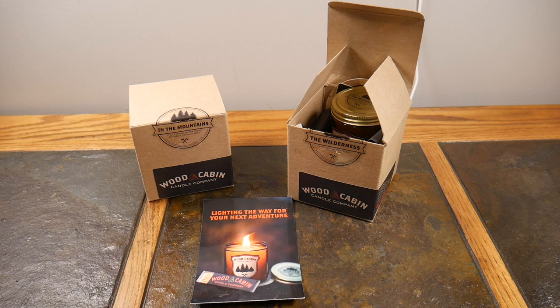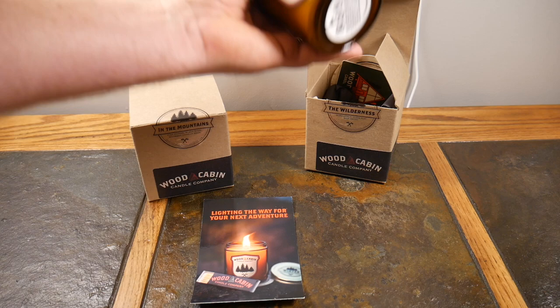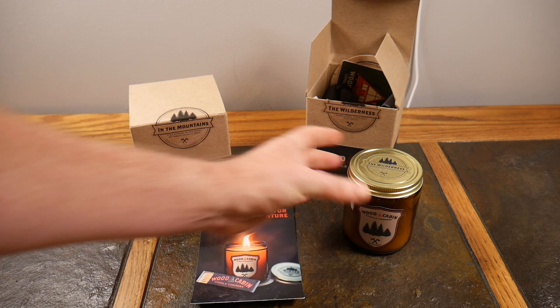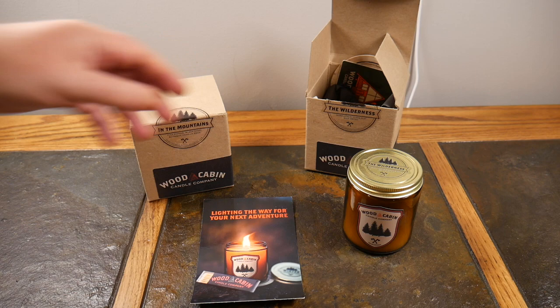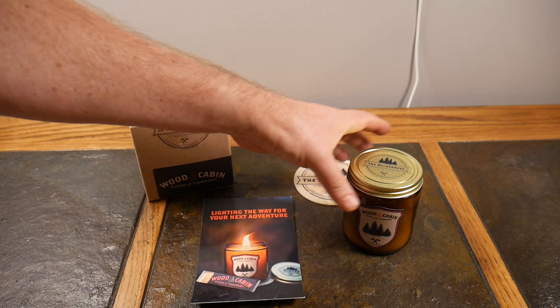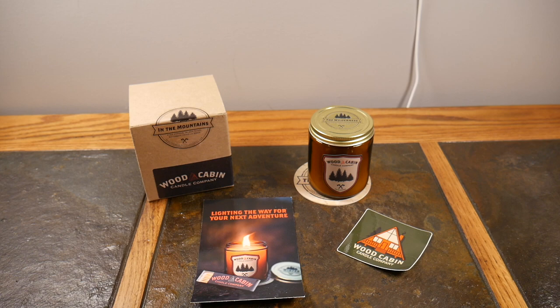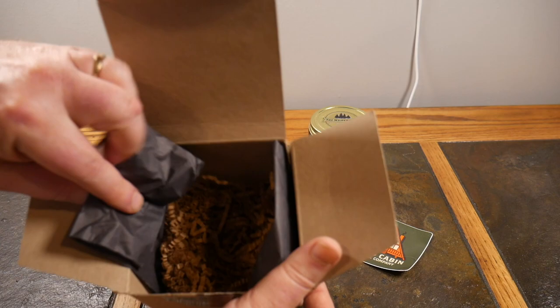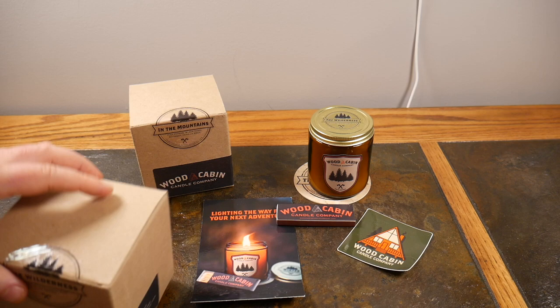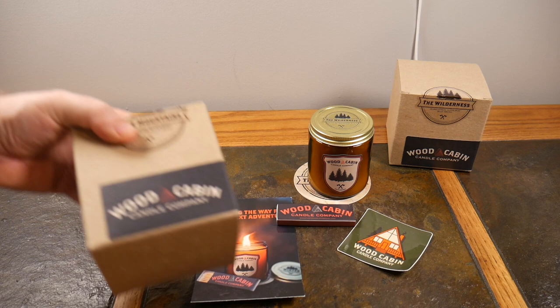I've got two here. This one I've already opened — I'm just going to go through the box. You get a really nice looking, manly, rustic looking candle from Wood Cabin Candle Company. They use very woodsy, outdoorsy type scents. Not only is the candle beautiful, look at the packaging. This scent is called 'The Wilderness.' You get a little coaster, a sticker, a little box of wood matches, and it's all packaged in nice black tissue paper with some shavings — top-notch presentation.